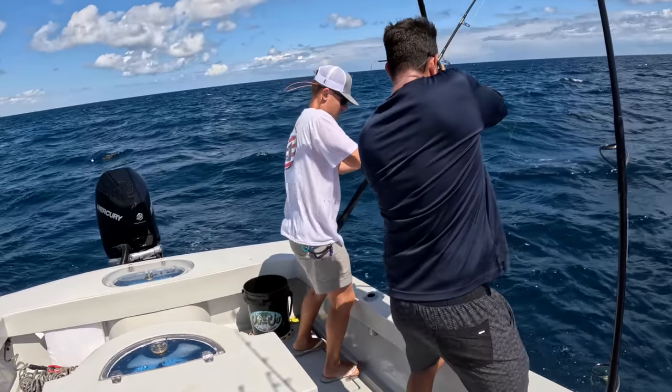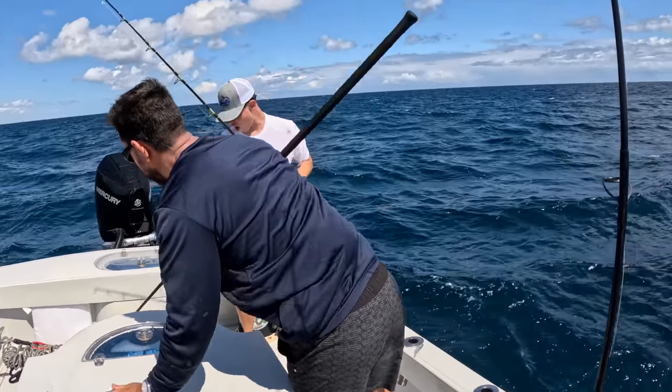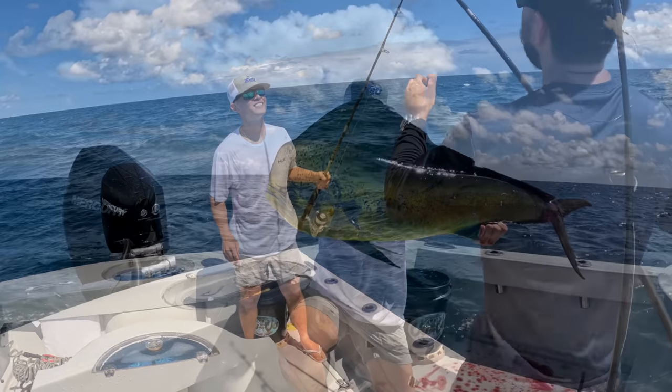I barely got him. Let's go! I had to dig deep for that one, baby. Big mahi, man! Let's go! Get that hook out of here.